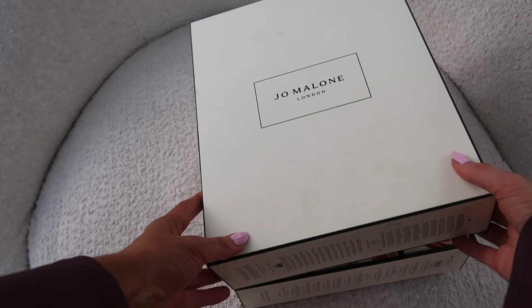Blackberry and Bay is really nice layered with Wood Sage and Sea Salt — actually very, very good — but it's not my favourite scent. It's cute though, and it's nice to have minis for your handbag. Next up, inside number two, I think this might be a candle — oh, it smells so good.